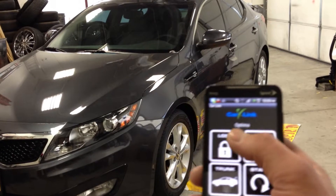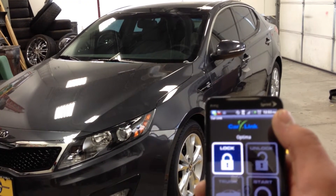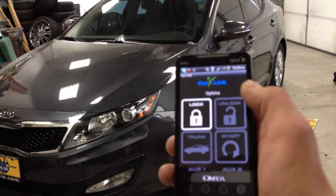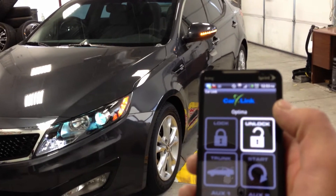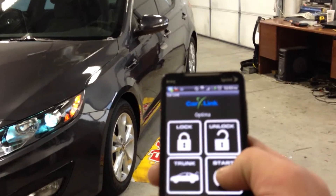Check it out, it's just this easy. Press the button — it gives you confirmation. There's your lock. There's your unlock. And of course, the thing that everybody wants: the remote start.